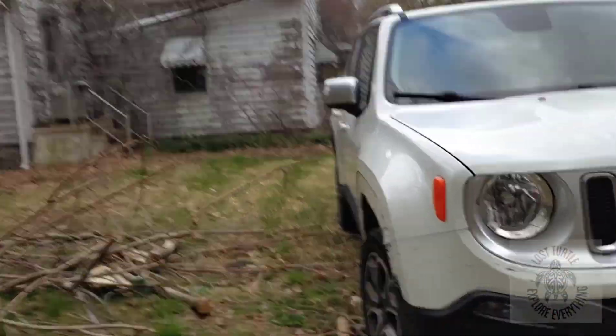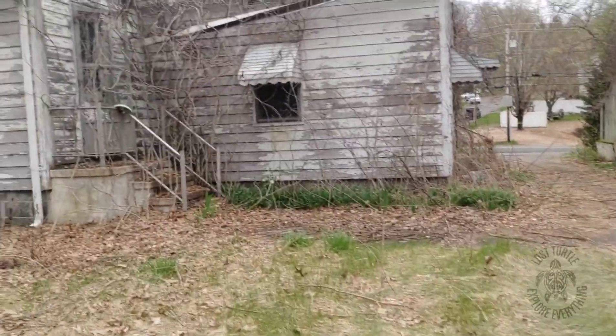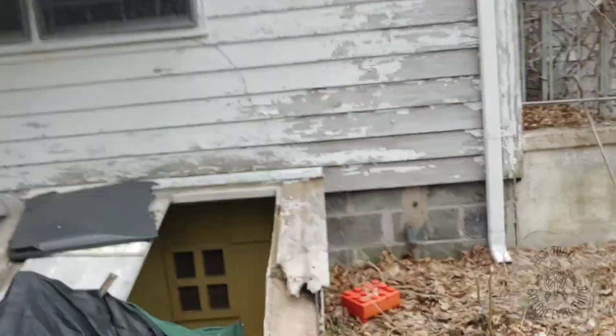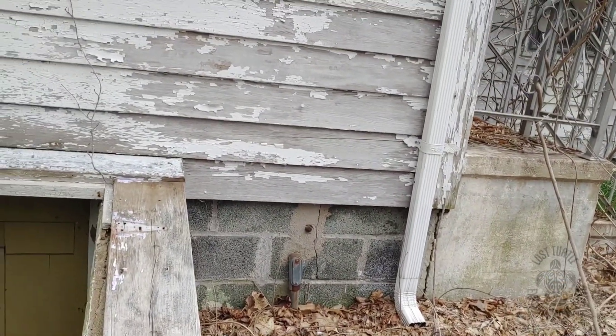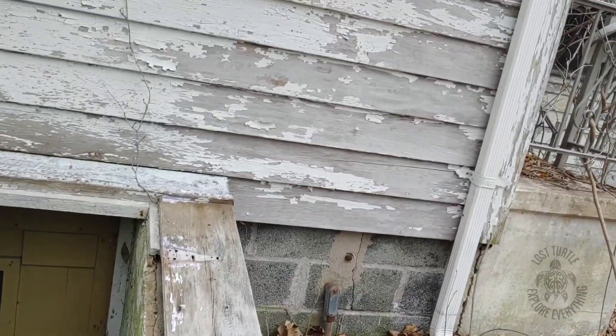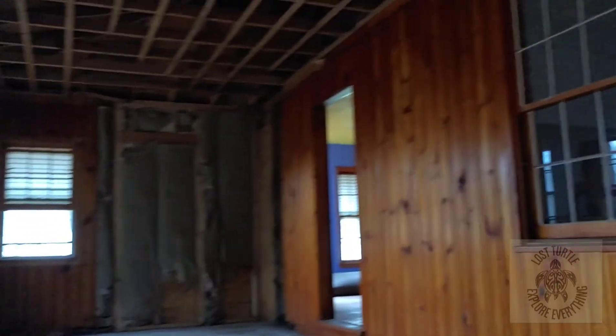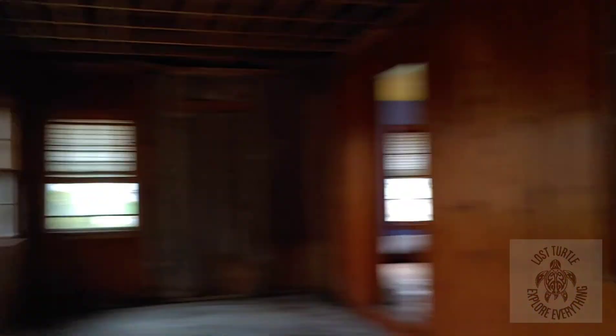Maybe the basement. Let's see if it's open. Looks like it's open. We made it inside. These wood walls are cool. There's a ceiling. There's a toilet right here.